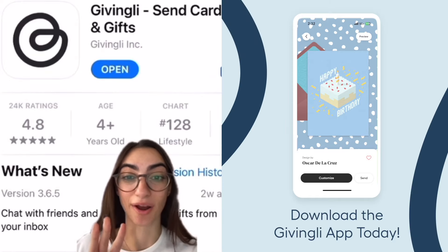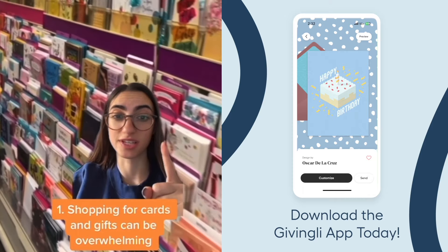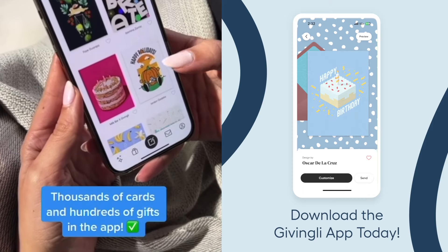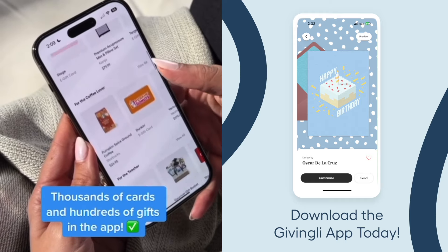Three reasons why you need to download the Givingly app right now. Number one, it can be stressful shopping for cards and gifts and knowing what to get your friends and family. The Givingly app is like having a gift store in your pocket with thousands of searchable cards and hundreds of gifts all in one spot, making shopping easier.